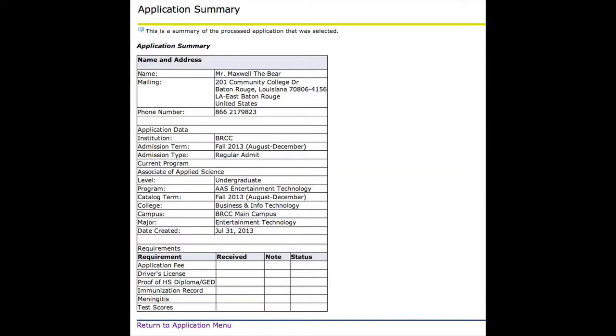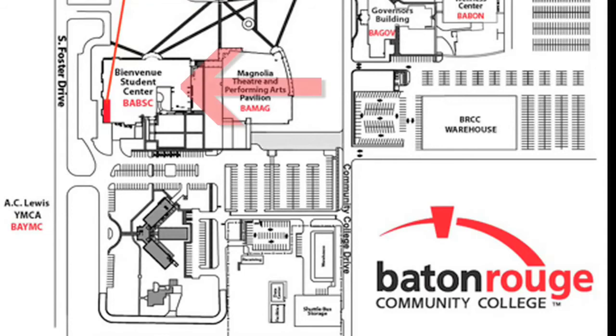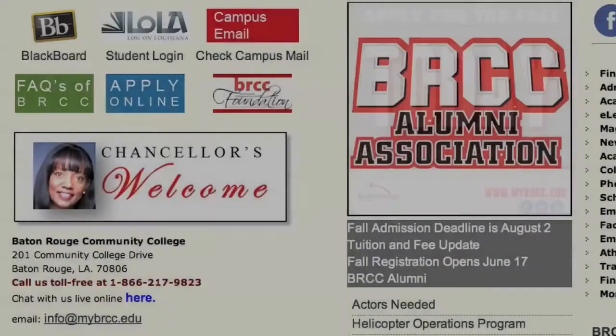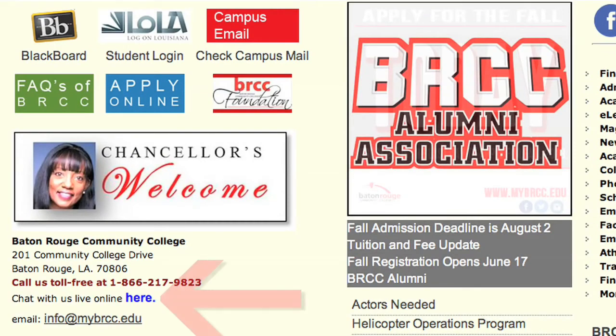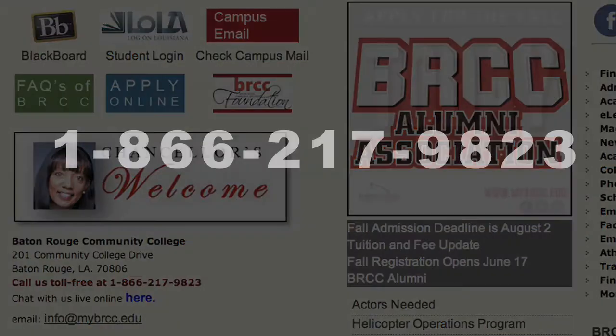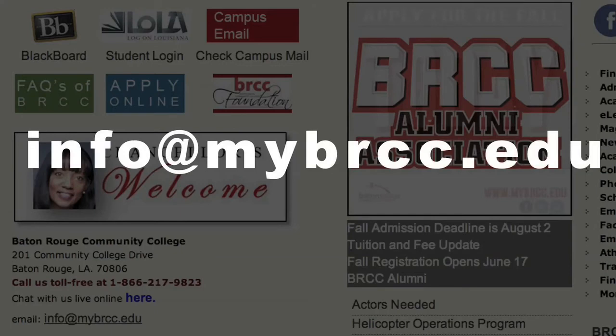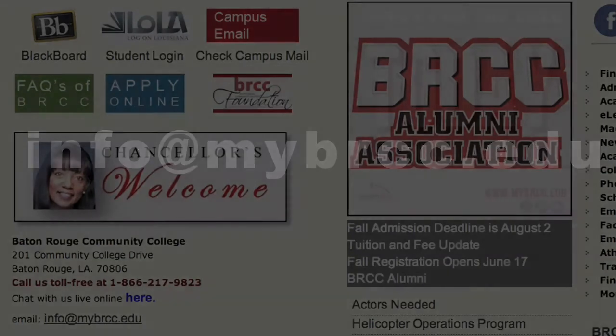If you are enrolling in a BRCC program offering, these items should be brought to the Bienvenue Student Center on our Mid-City campus, where one of our team members will continue to assist you with the enrollment process. If you have any questions about the application process, you can contact us via online chat at www.mybrcc.edu, or reach us at 1-866-217-9823, or by email at info@mybrcc.edu.